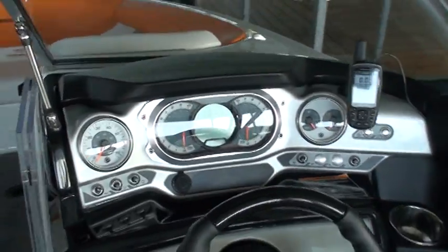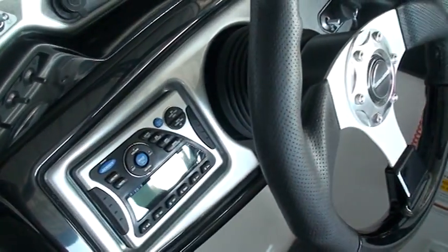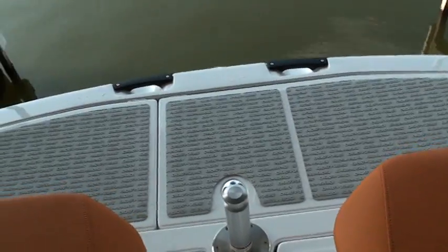I'll make a video going down the water showing you the layout and the dash. Nice Jensen radio. You can raise the windshield up for better visibility when you're docking. These chairs swivel. Nice heavy-duty wake tower and a very nice bimini top.